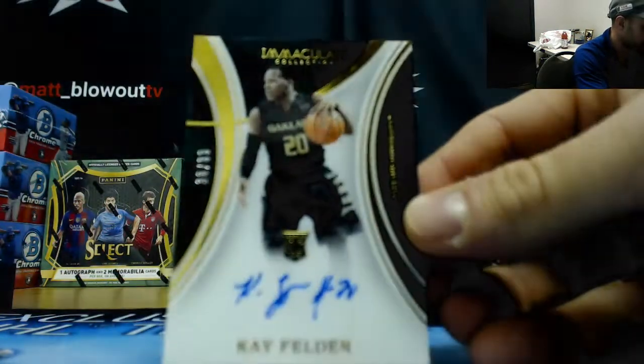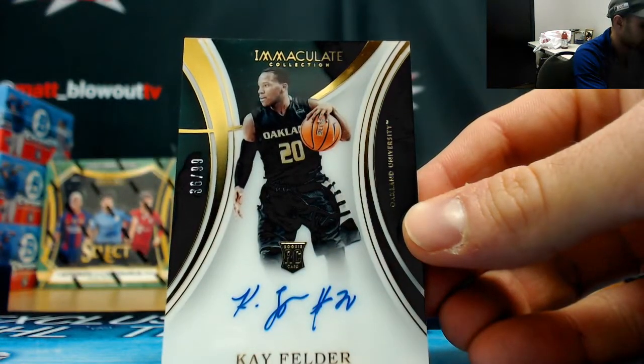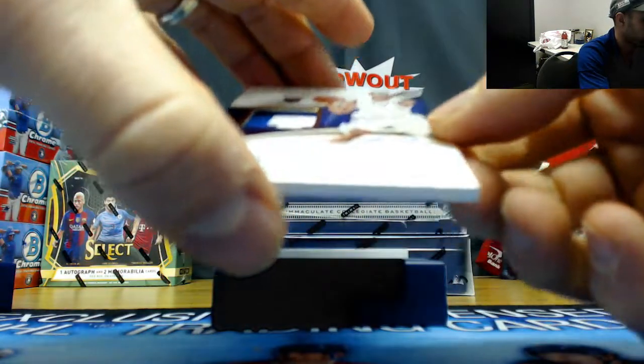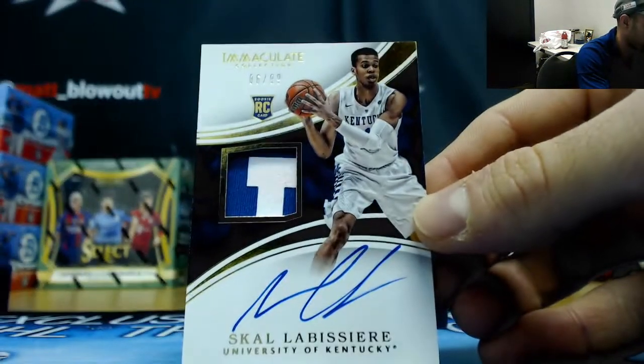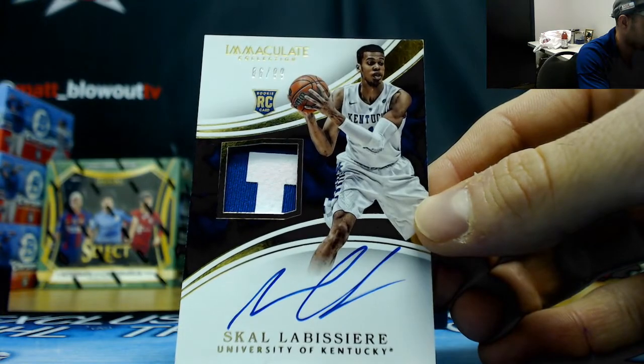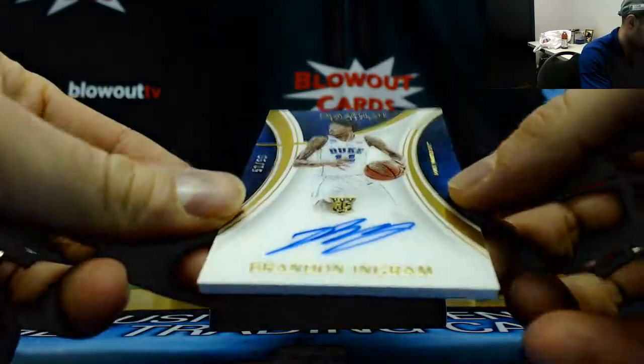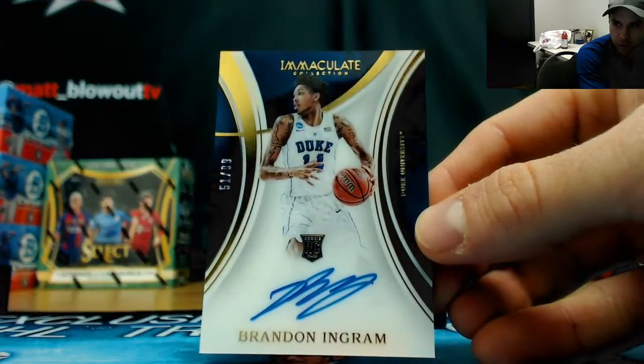Kay Felder autograph to 99. Rookie patch autograph Skal Labissière to 99. And Duke Blue Devils Brandon Ingram, 51 of 99, acetate rookie auto.